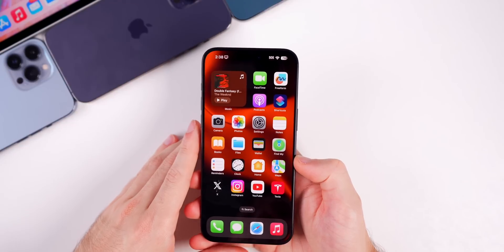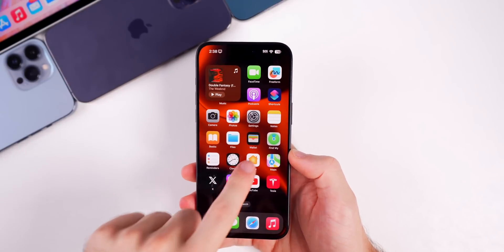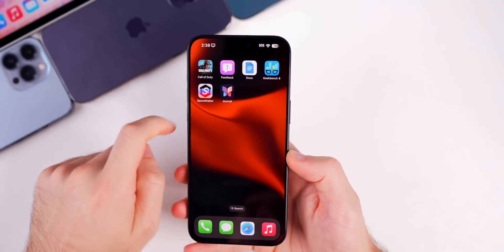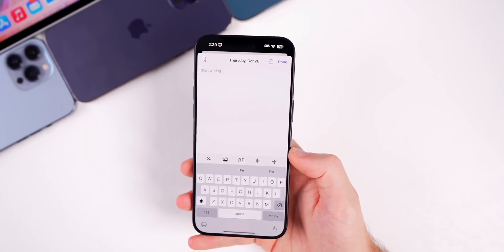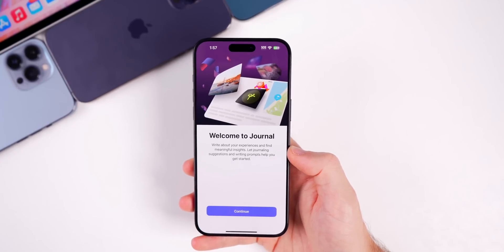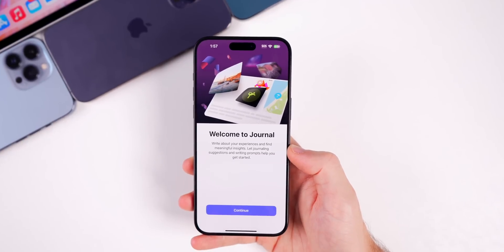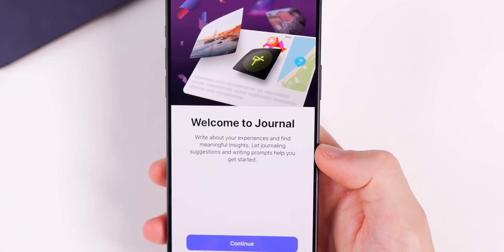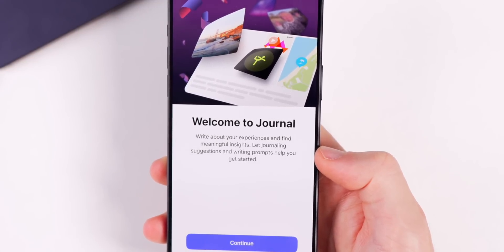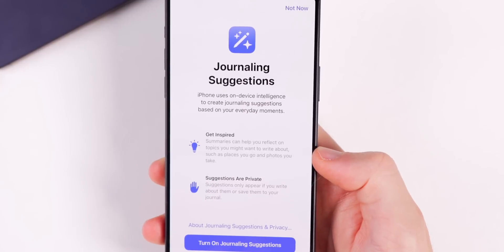The first new thing in iOS 17.2 beta 1 is a brand new application called Journal. The Journal app is now officially here, and when you first load it up you'll see a splash screen that says 'Write about your experiences and find meaningful insights. Let journaling suggestions and writing prompts help you get started.'